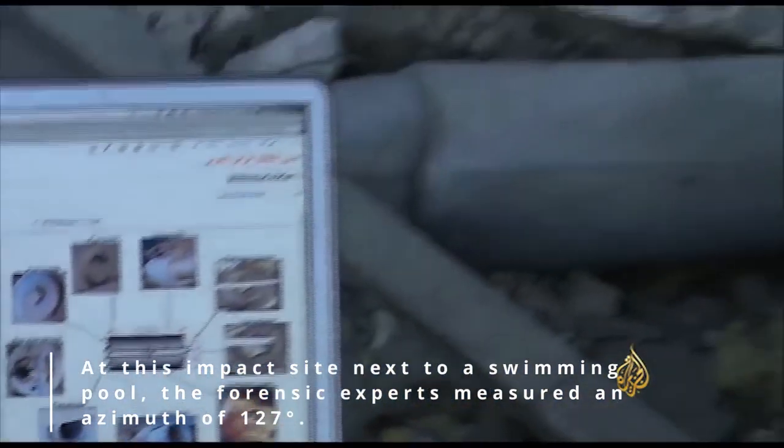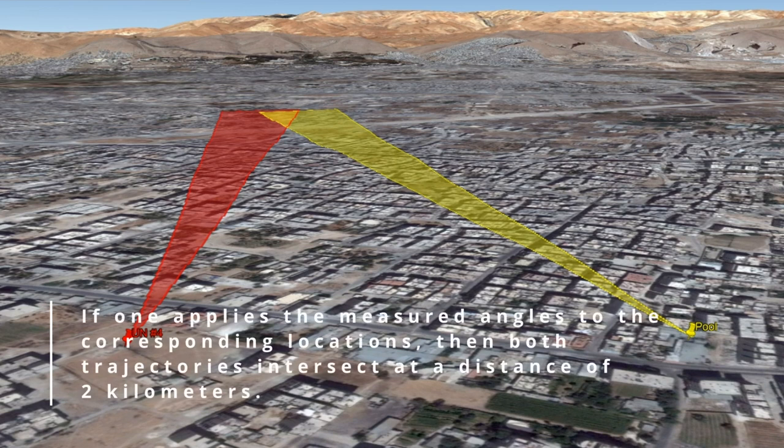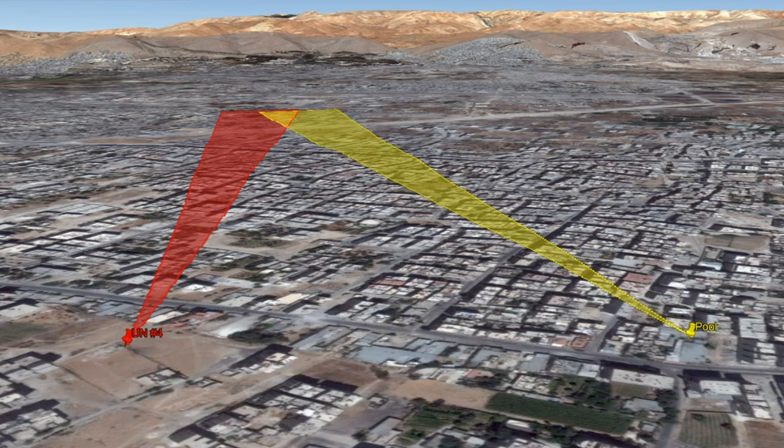Combining all findings: the UN mission impact site yields an azimuth of approximately 136 degrees and a range of about 2 kilometers. Allowing a 3-degree deviation for angle inaccuracy and aerodynamic effects, a triangle of possible trajectories is drawn. The Al Jazeera pool impact site yields an azimuth of approximately 127 degrees, also with a 3-degree margin. A first surprising confirmation is that both trajectories intersect at a distance of 2 kilometers from the impact sites.